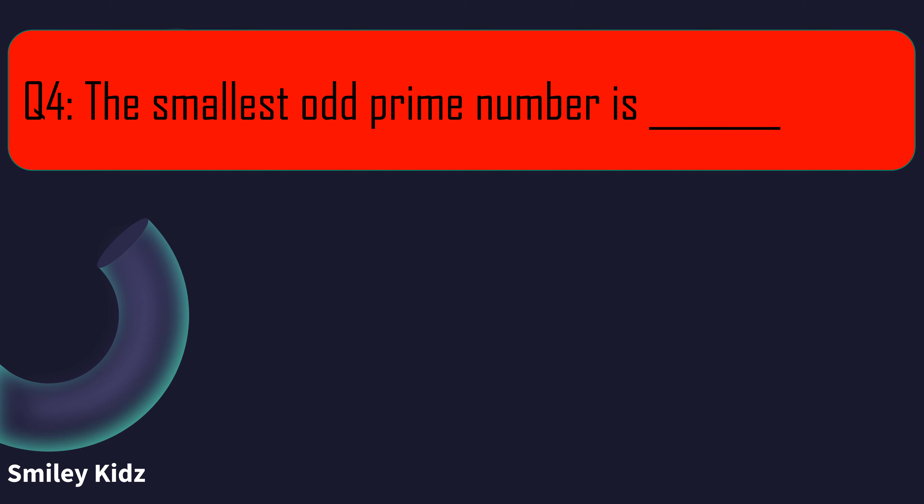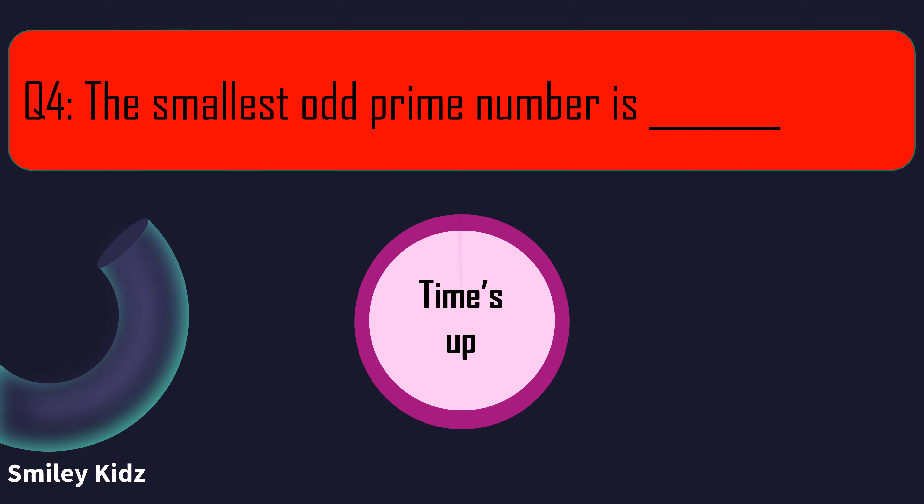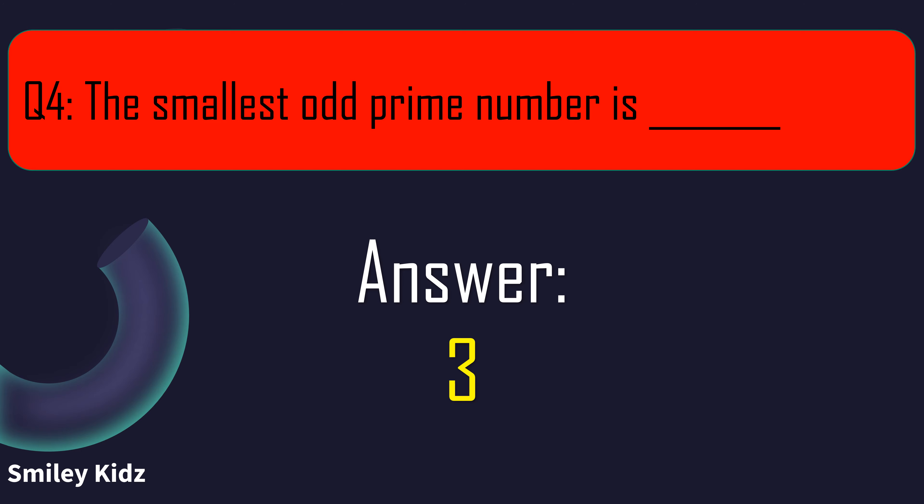Question number 4. The smallest odd prime number is blank. And your time is up. The right answer is 3. The smallest odd prime number is 3.